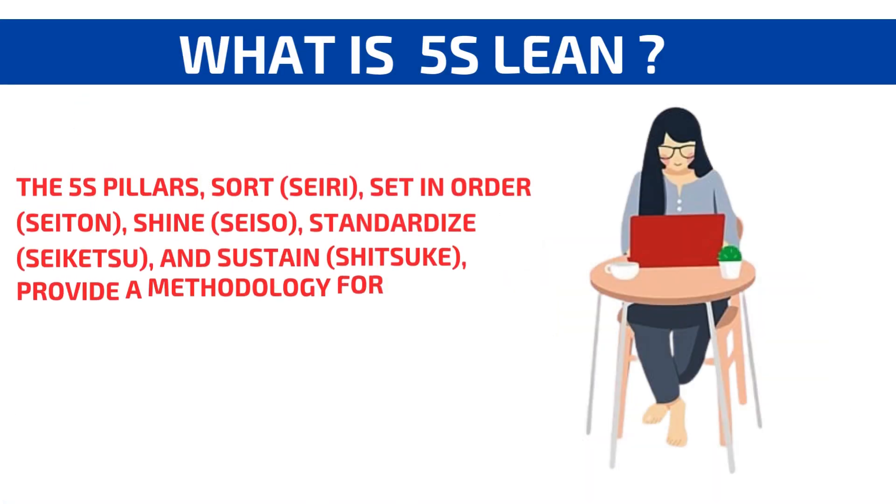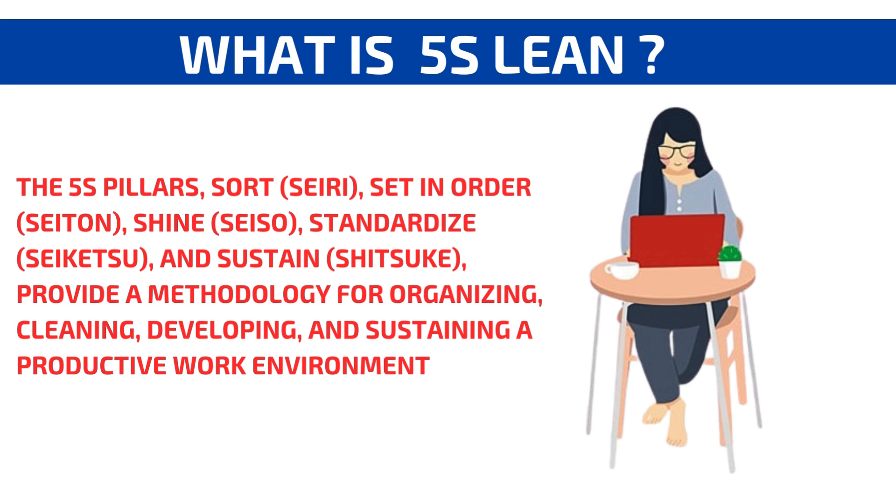What is 5S lean? By implementing a lean 5S system — Sort, Set in Order, Shine, Standardize, Sustain — organizations can create a clean, well-ordered, and disciplined work environment.